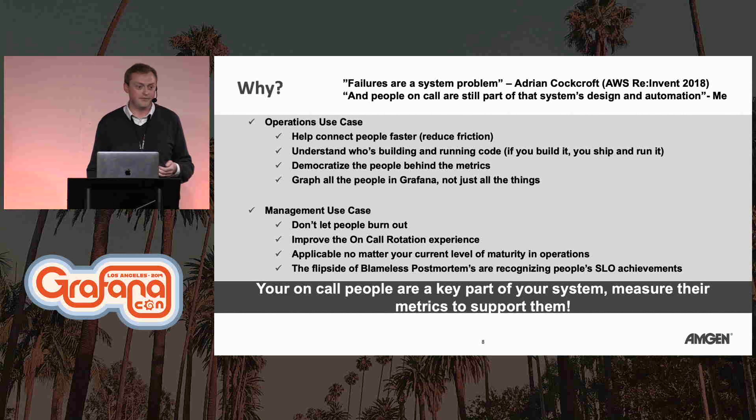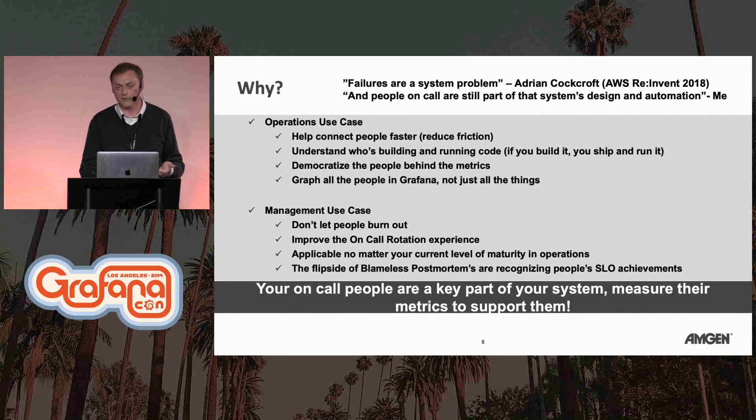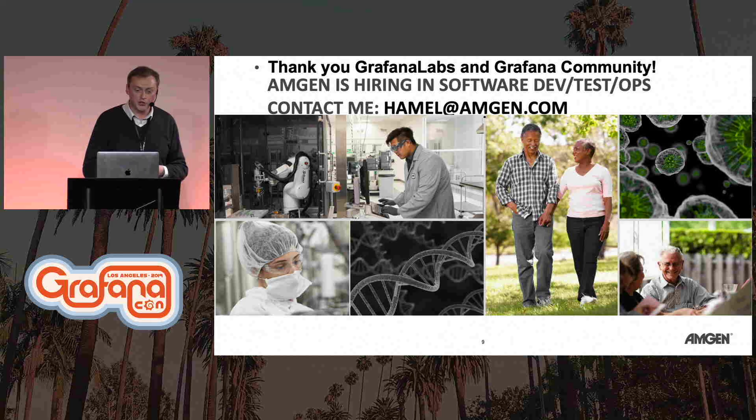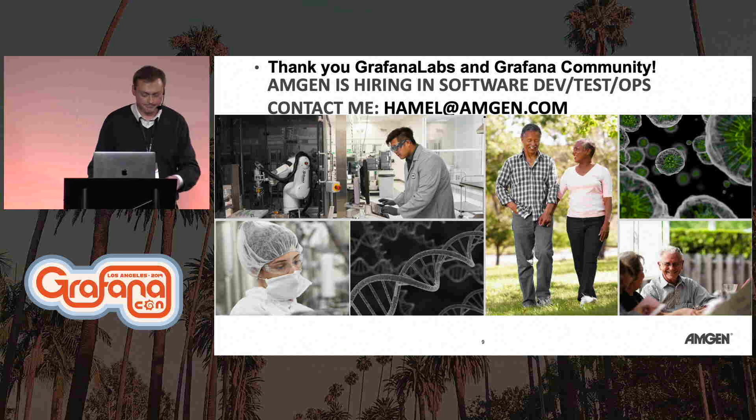For those of you who have had phantom buzzes on your cell phone in the middle of the night thinking someone's calling you, this gives you a chance to have a conversation backed by data, instead of just feeling like you're always being called. That's what we're all trying to do with our application metrics anyway. Thanks to Grafana Labs and the Grafana community. Amgen is hiring in software dev, test, and ops — we're located about 20 minutes north of Malibu here in Southern California, so feel free to contact me. Thank you.